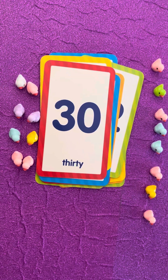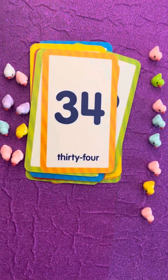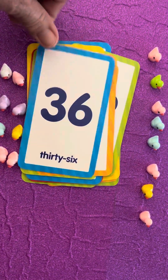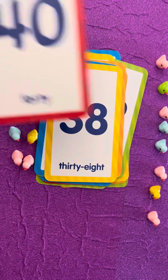Good job! Keep going! Thirty-two, thirty-four, thirty-six, thirty-eight, forty.